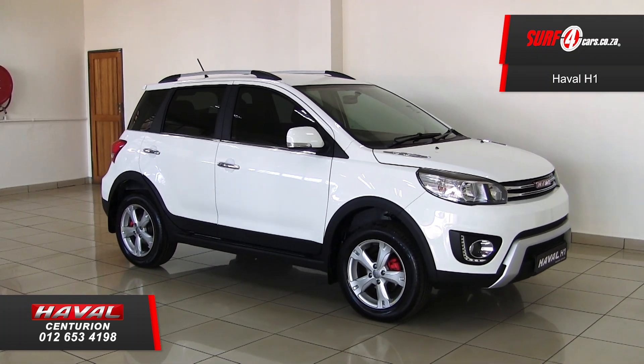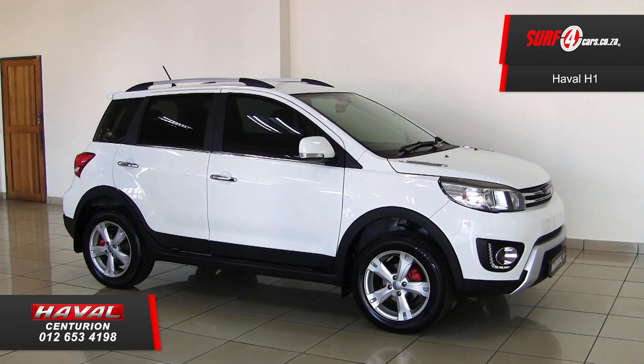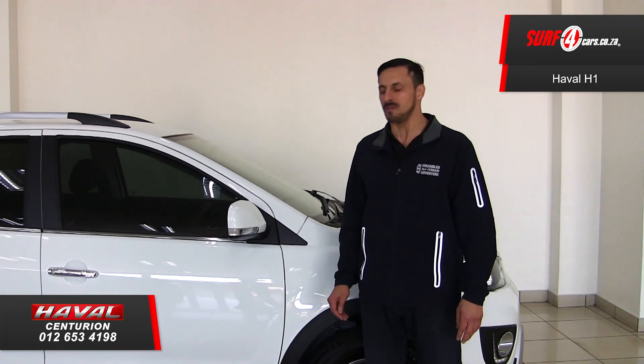Number two. Besides its class-leading 185mm ground clearance, it boasts a 69kW 1.5L 4-cylinder non-turbocharged engine.